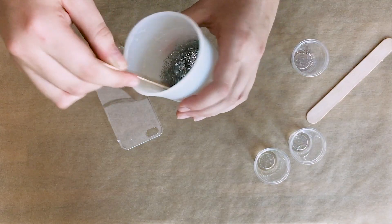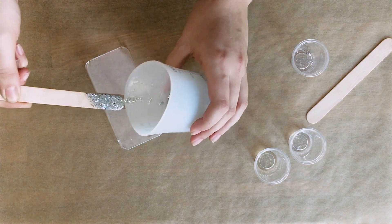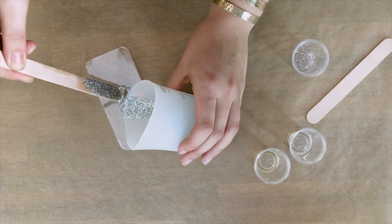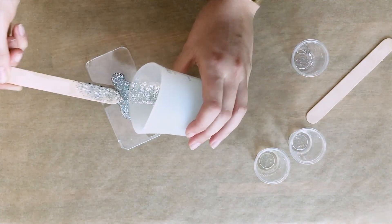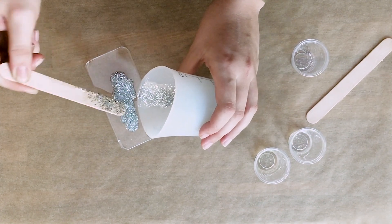Here I've mixed resin and glitter together and I'm using a popsicle stick to spread the resin evenly on the phone case. It takes about a day or so for resin to fully harden, so I'm gonna be checking back in on this case every so often to make sure that there aren't any spills.